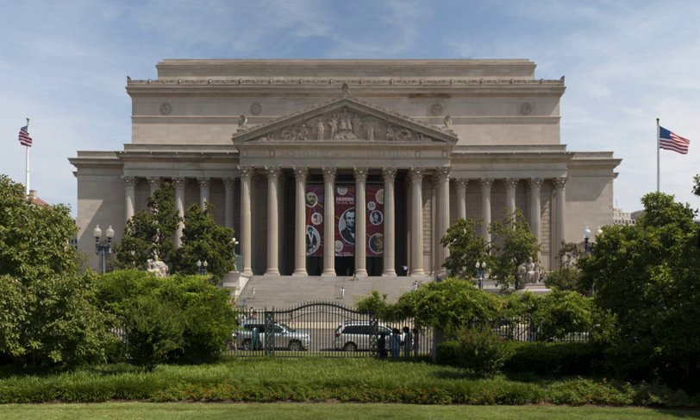The rotunda entrance is on Constitution Avenue, while the research entrance is on Pennsylvania Avenue. A second larger facility, known as Archives II, is located in College Park, Maryland.